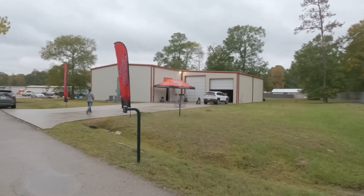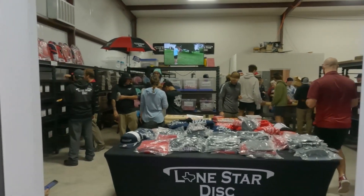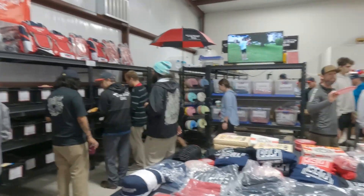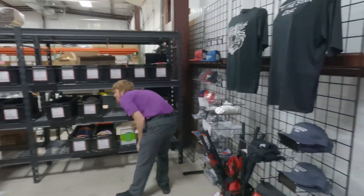Lone Star Discs burst onto the scene as a disc golf brand and manufacturer producing disc golf discs and supplies in 2020. They're a family-owned and operated business and the only disc golf manufacturer that currently produces, stamps, and ships its own product directly from Texas.